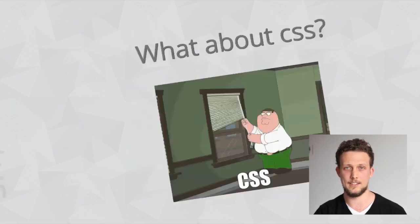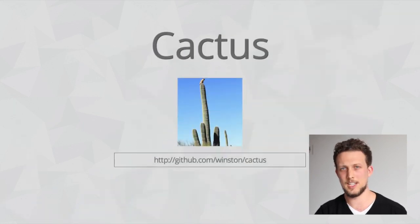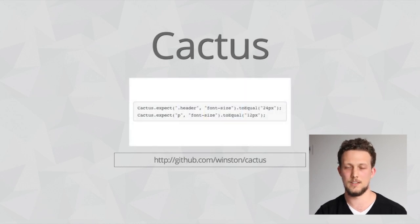The first one is Cactus. Like Jasmine, Cactus allows you to write little specs that describe your elements. So you could write something that says: expect the H1 element on my home page to be white in 12 pixels. Then you can just run that after each change you make, and it'll assert that that's still how it looks.